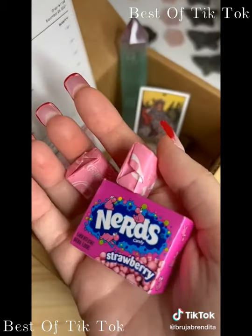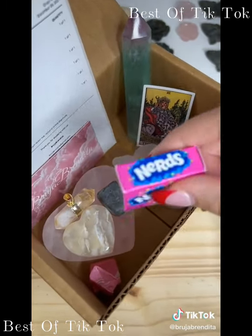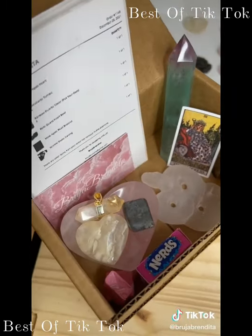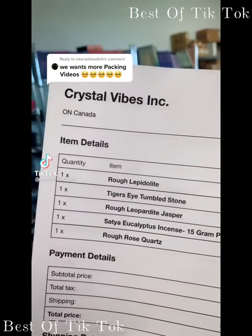By the way, the candy you receive is different than what I show in the video just because it didn't fit in the box while everything was raw. Thank you so much Serena for your order — I hope you love it. More packing videos coming right up.